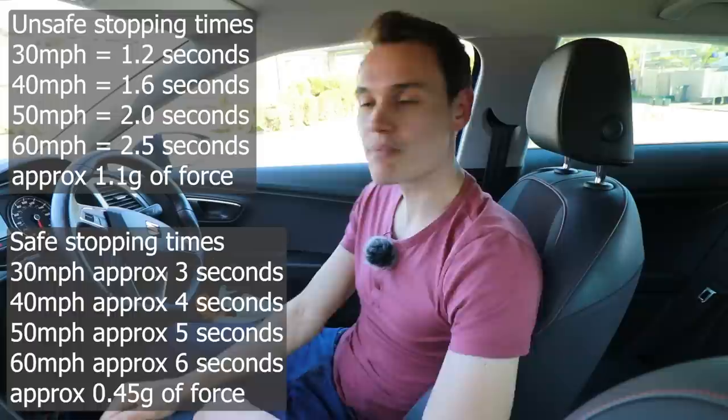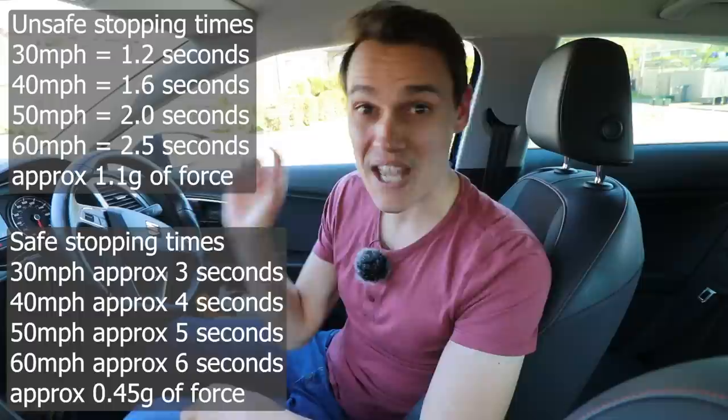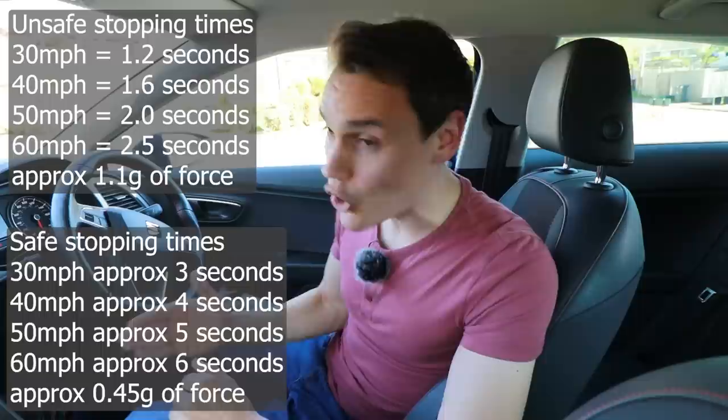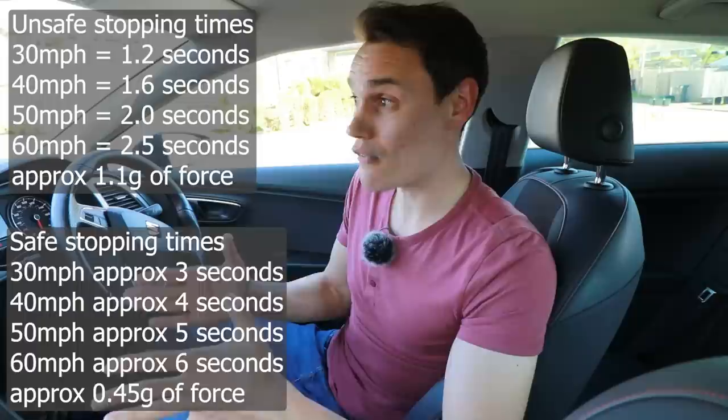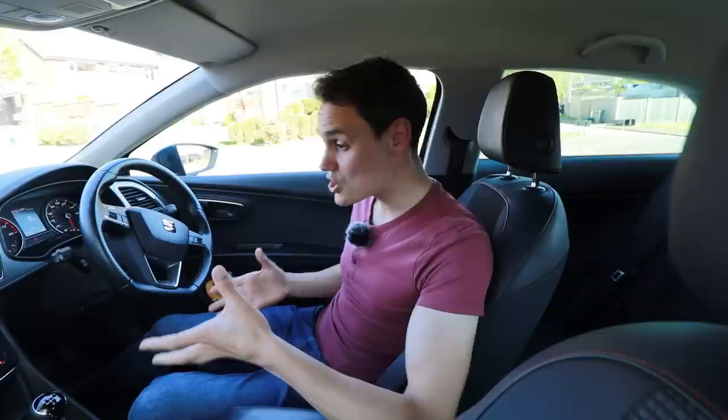At 60, don't even get me started — you still only have three seconds. So if you're just over three seconds away from that traffic light and it goes amber and you're doing 60 miles per hour, you're not going to make it unless you do a full-on emergency stop in a good car with good tires. I was driving a sports car with high performance tires in dry warm conditions. At safe braking levels — less than half a g — you're certainly not going to make it.